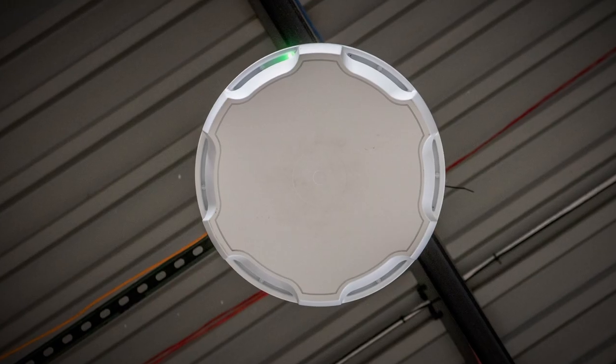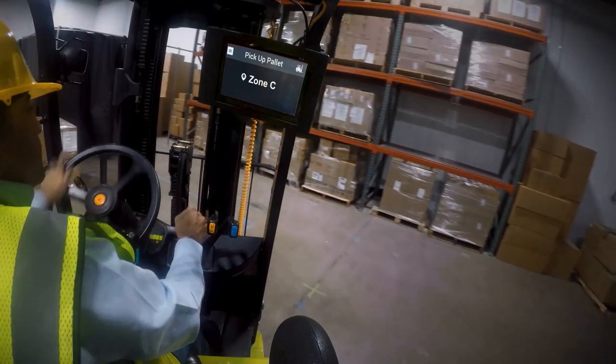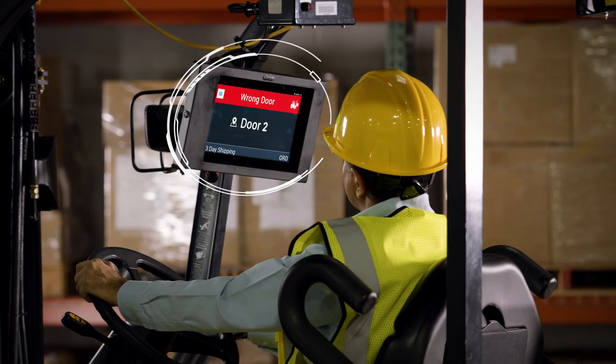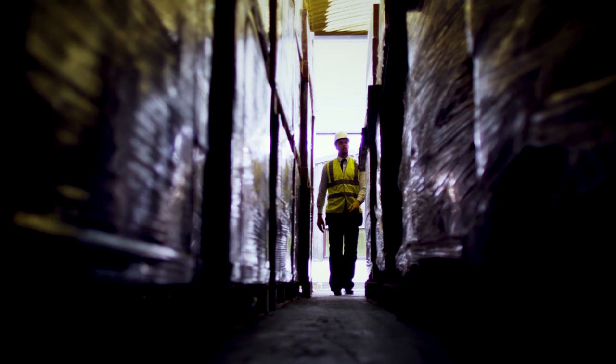MotionWorks Warehouse uses location technology to track large volumes of assets, whether stationary or in motion, and delivers near-real-time visibility into your operations, streamlining workflows, reducing labor, and increasing productivity. It eliminates manual transactions and prevents misplaced assets.